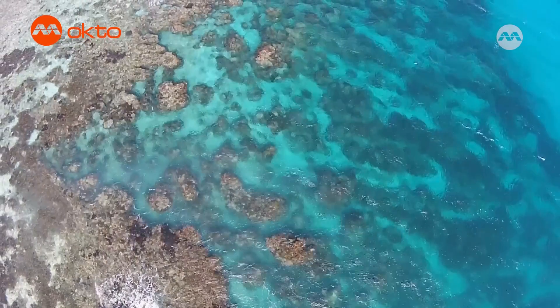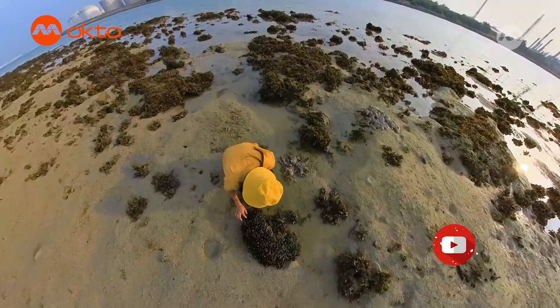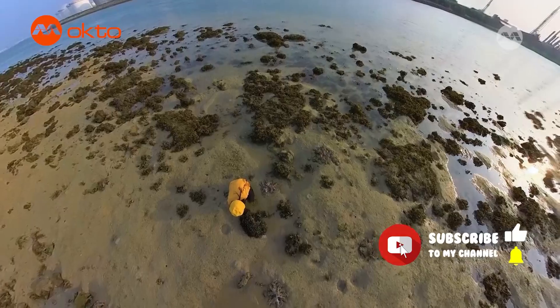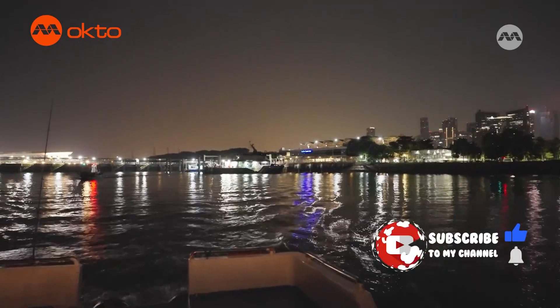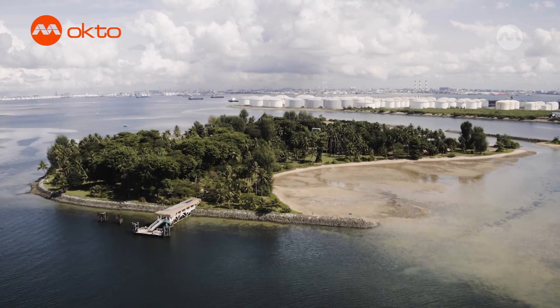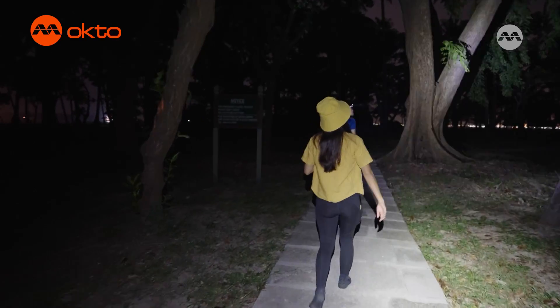You might have heard of coral reefs in other countries such as the Great Barrier Reef in Australia, but did you know that Singapore has our very own coral reefs? Today we are visiting one of our offshore islands, Pulau Hantu, that boasts a beautiful coral reef ecosystem. It is currently still dark because it is early morning, but this means we have time to walk to the coral site.